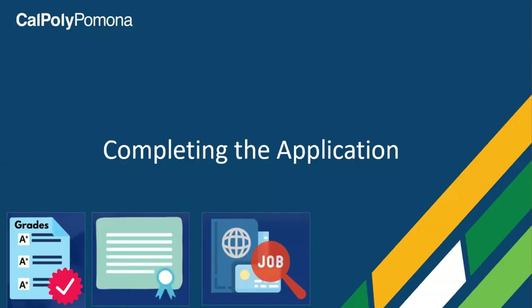The Cal State Apply application can be complex, but I encourage you to start early, take your time, and pay close attention to each section. It's up to you to report your academic record thoroughly and accurately. Errors or misreporting on your application can make the difference between being admitted and being denied. Cal State usually offers an application guide, so you'll want to keep this handy when applying.